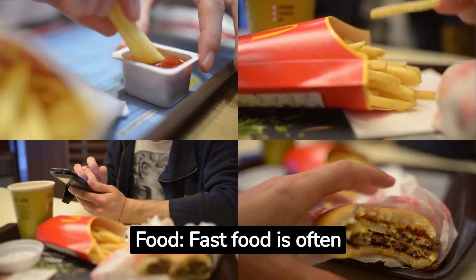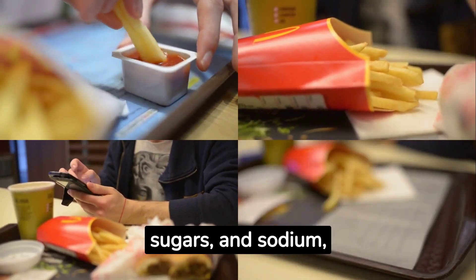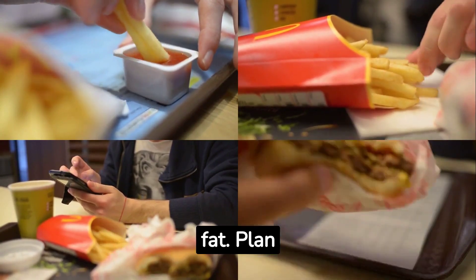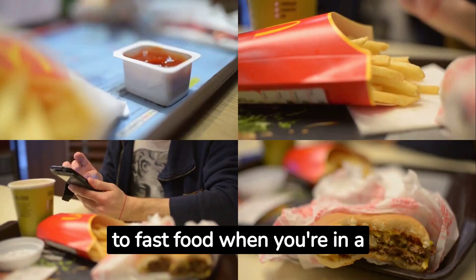7. Fast food. Fast food is often high in unhealthy fats, sugars, and sodium, all of which contribute to belly fat. Plan your meals ahead to avoid resorting to fast food when you're in a hurry.